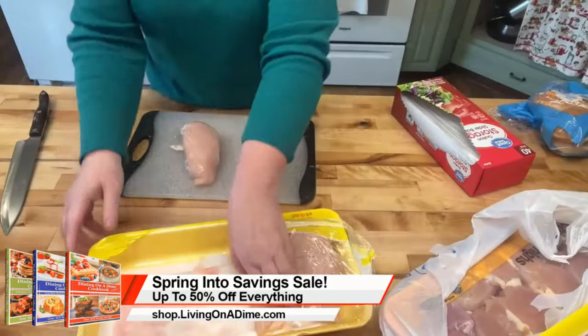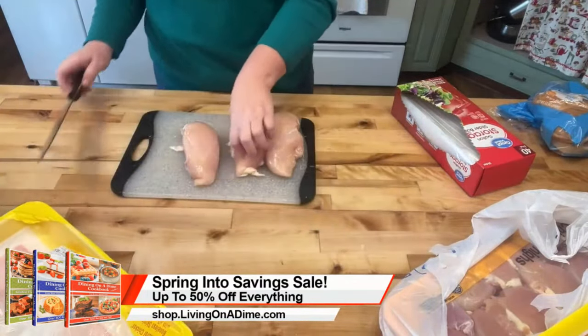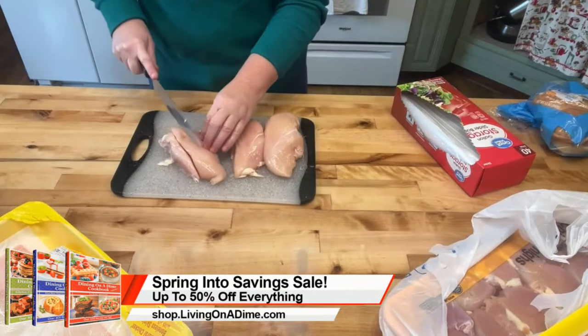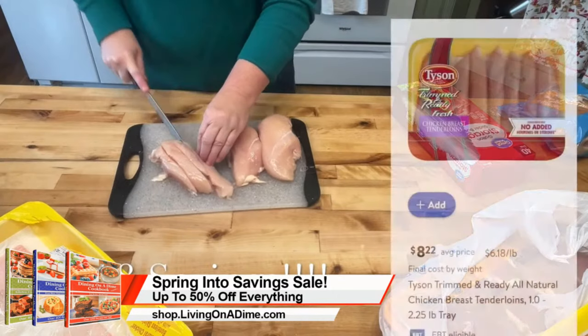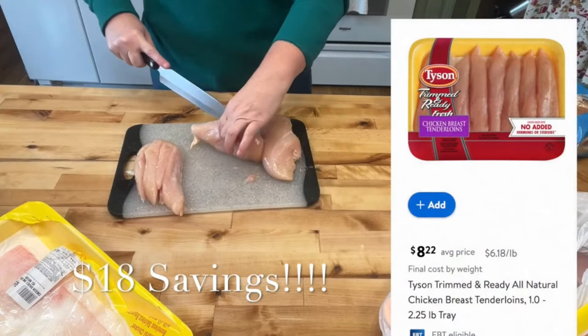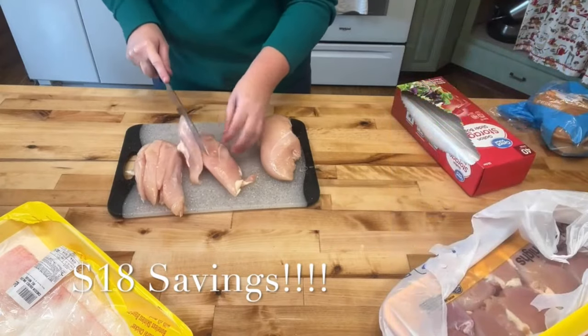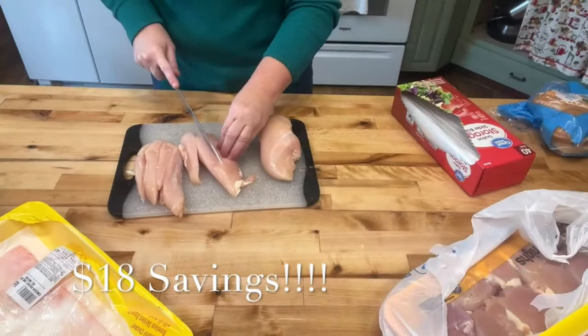First tip is to cut up your chicken into smaller pieces. I saved $4 over buying it already pre-cut. It took me less than five minutes. I had $18 in savings — over $8.22 buying it at the regular price. Instead of being $6.18, I paid $2.87 for five minutes worth of work. I saved $18, which if you added that up over an hour, that's like $200 an hour or something.